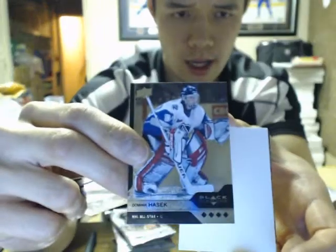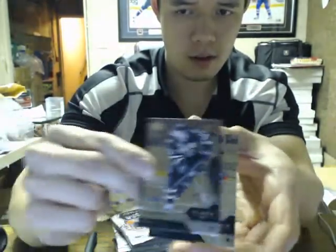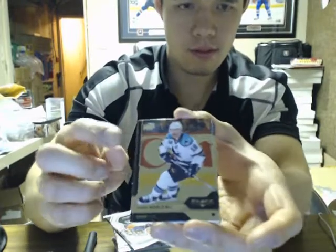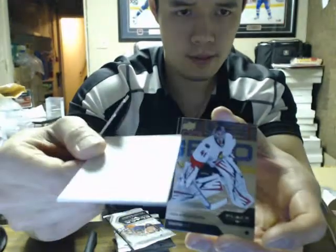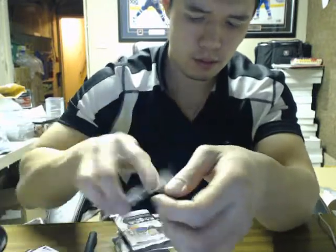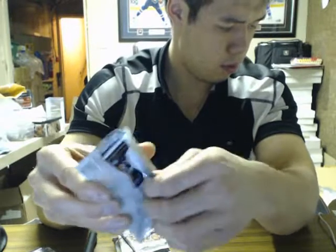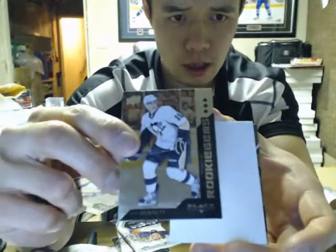We've got a quad of Dominic Hasek with optical sabers. We've got a triple of Carl Soderberg for the Bruins. We've got a triple of Carey Price for the Montreal Canadiens. We've got a triple of Brent Burns for the Penguins.